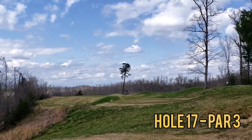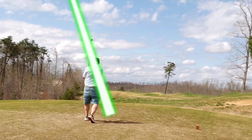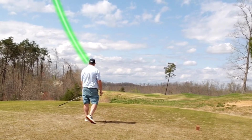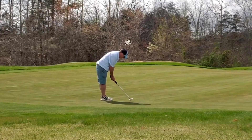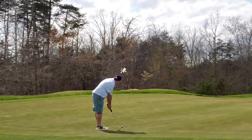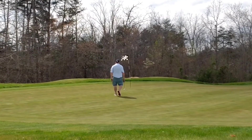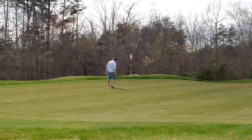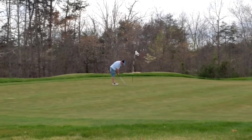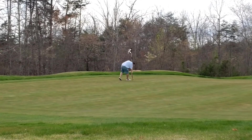Jumping right into hole 17, par 3. The wind's really picked up here at the top of the ridge — had to club down 2. I play a brilliant shot here: ends up pin high and then rolls out to the right. Long downhill birdie putt that just swings right to left, leaving me a short tap-in par putt. Boom. What a great run.